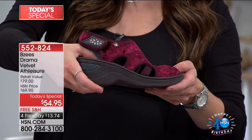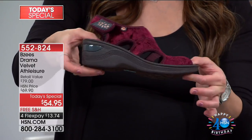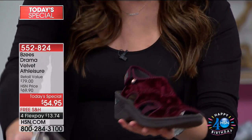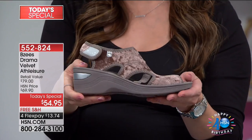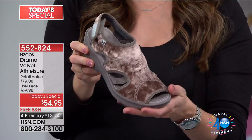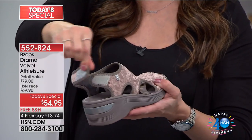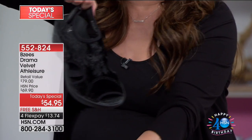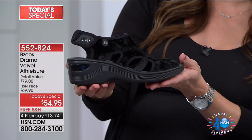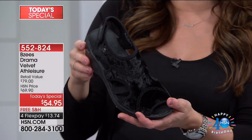This is a two and a quarter inch wedge heel, but you have a three-quarter platform, so you're not walking on two and three-quarter inches. Your next option is the mauve — just a beautiful, beautiful neutral. Here's the hook and loop closure on the back that gives you perfect adjustability. And I think a lot of us just love that streamlined all-black sandal — a must-have in our wardrobe.